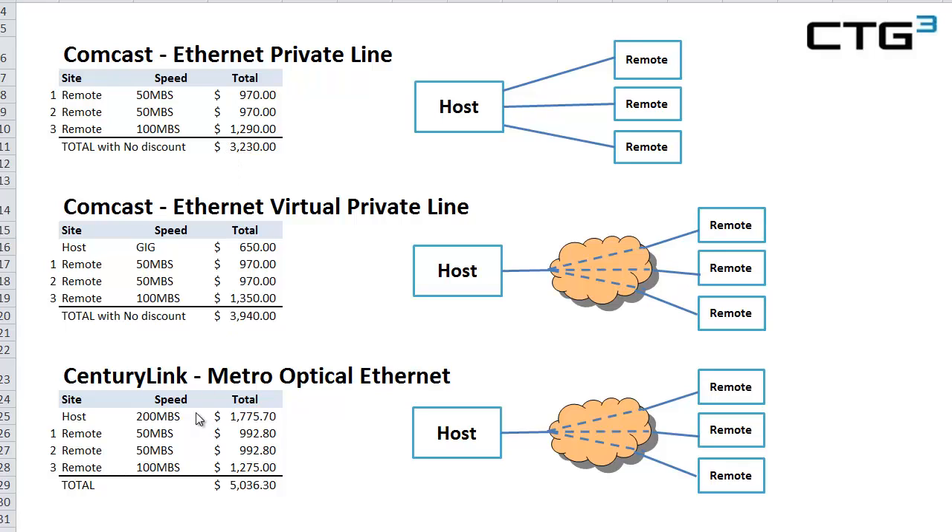To be honest, it's probably one of CenturyLink's least competitive products, especially in the metro area. In this case, we see that we have a 50 megabit, 50 megabit, 100 megabit remote site, and we total that up to $3,230 with no discounts. Keep in mind that Comcast can discount anywhere from 10% to 30% based upon build costs — a very attractive product.